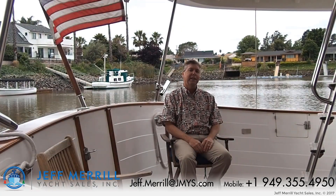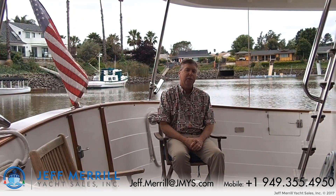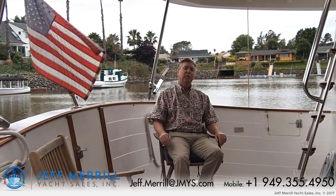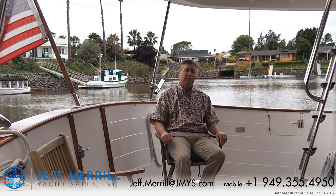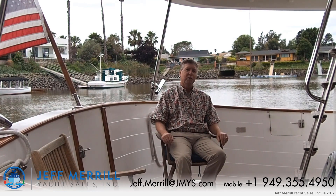Thanks for joining me aboard Lady Di today. I hope you have a better feel for the simplicity and elegance of this magnificent 39-foot trawler. Lady Di is capable of crossing oceans — she's extraordinary. I'd love to get you on board. If you'd like to know more, please feel free to call me or text me. My number is 949-355-4950, or you can send an email to jeff.merrill at jmys.com. I look forward to hearing from you.